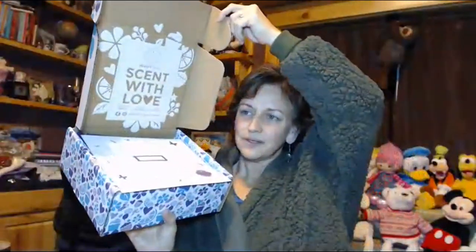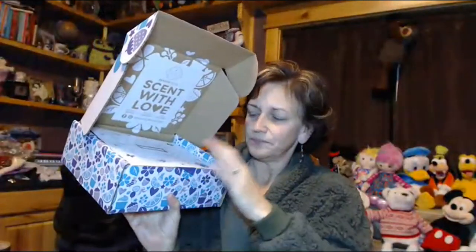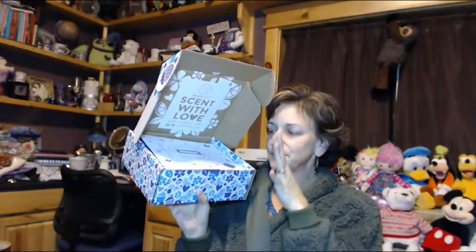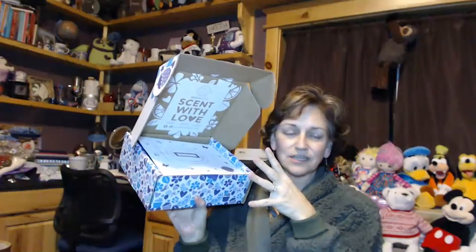It's not easy to open. This is the inside — stuff's jumping out. I don't want to ruin it. So every box says 'Scent With Love' on it, and I absolutely love the box and the presentation because I think that in itself makes it feel and look like a gift.